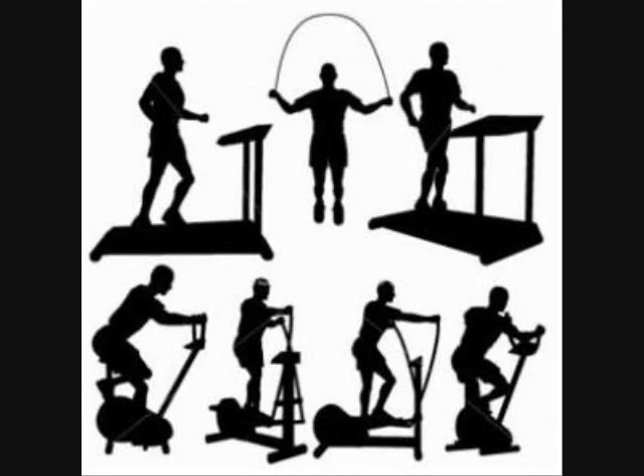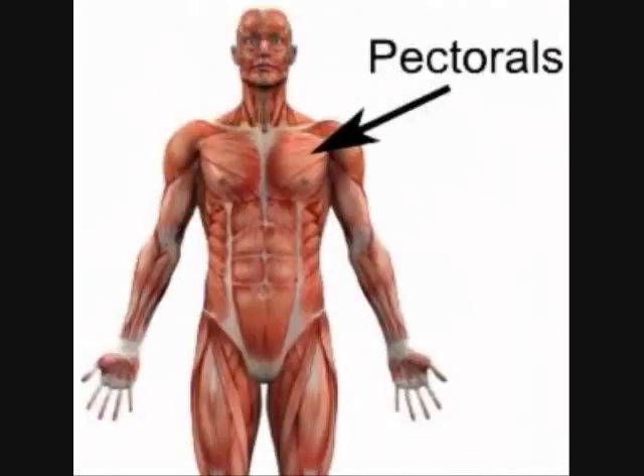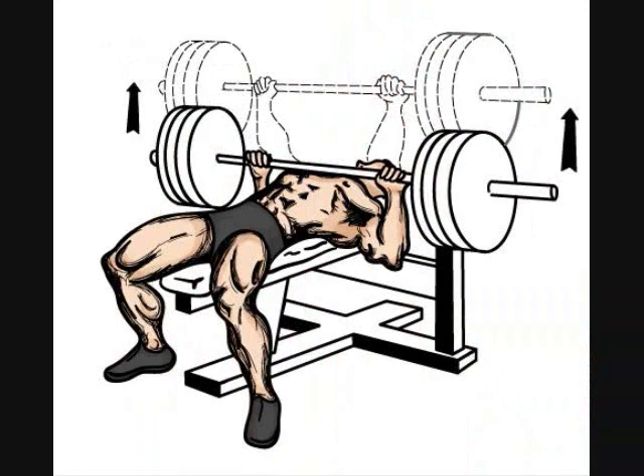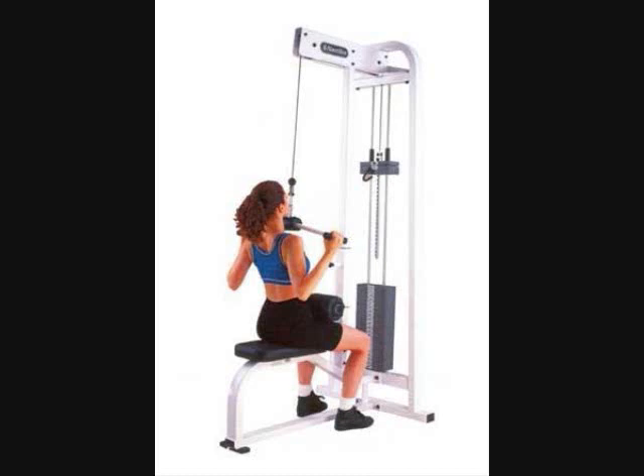There are several workouts for the arms to help maintain the power needed in the pectorals, deltoids, and triceps to get through a sprinting race. Bench press and pull downs are essential lifts in acquiring the power needed. A desired number of repetitions can help with muscle strength and endurance.